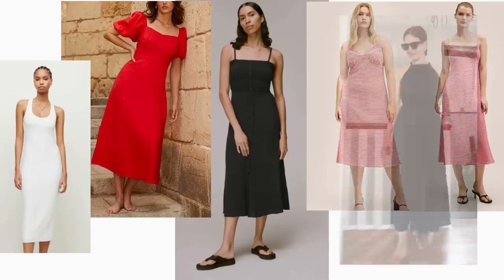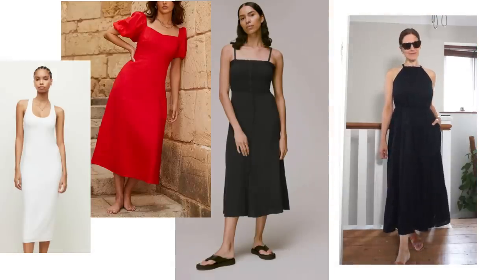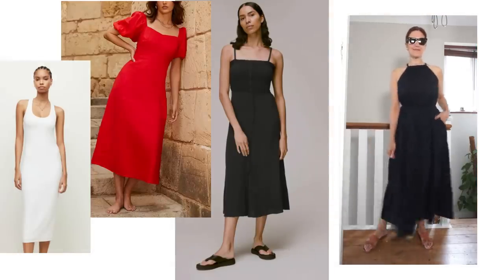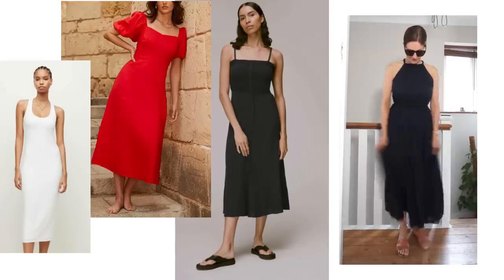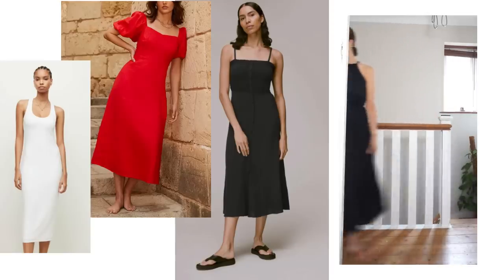Then there's the fuller, swishier dress. This is my dress that I recently bought from M&S, which I showed you in a shorts video. I was undecided which colour to keep but I went with the black one in the end because it was the colour I felt most comfortable in.